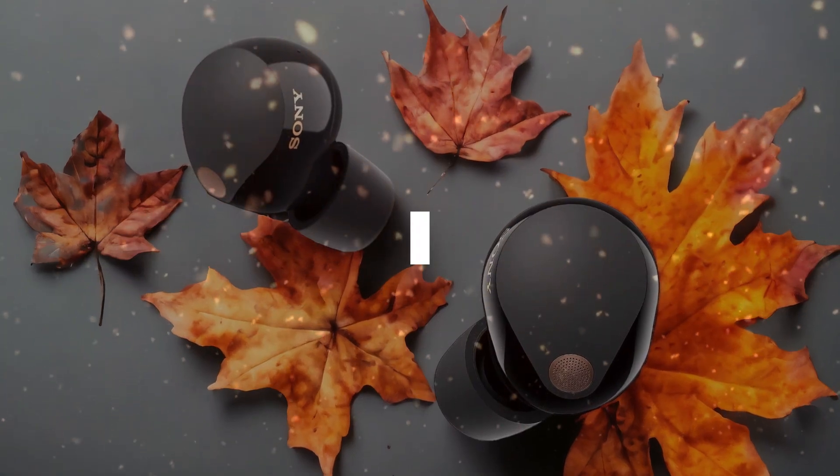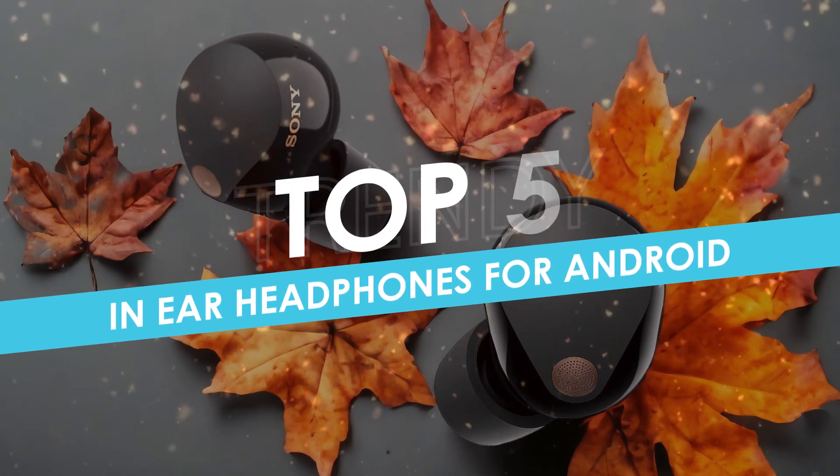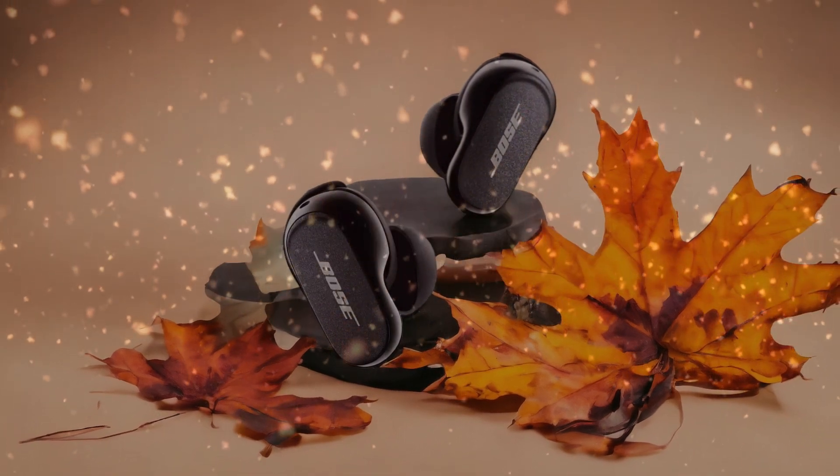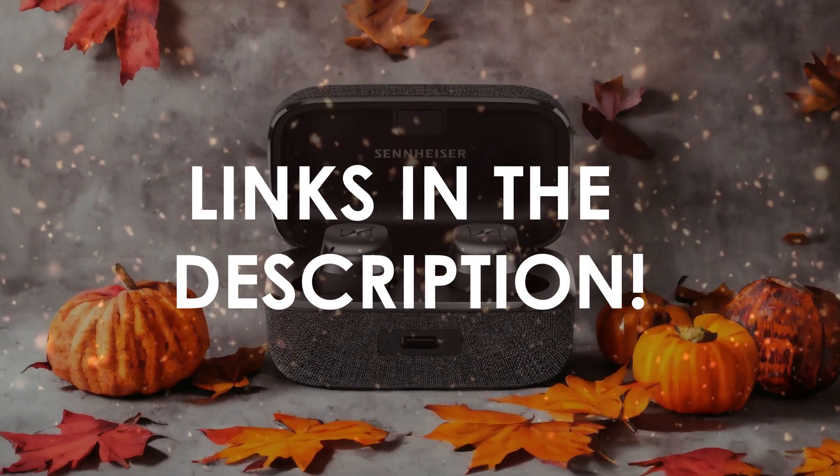In this video, I will help you find the best in-ear headphones for Android in 2024. Links to all the products we mention in this video will be listed in the description. Let's get started.